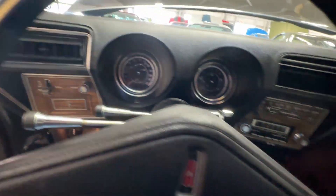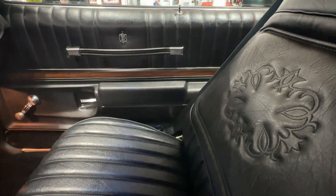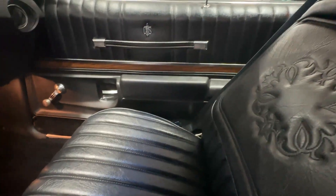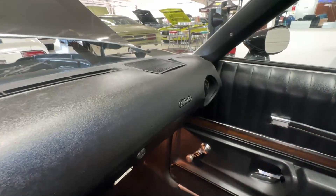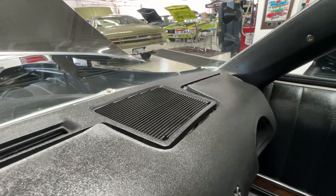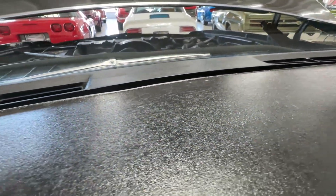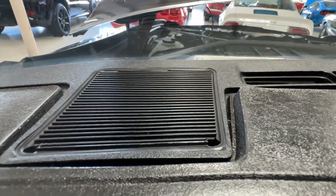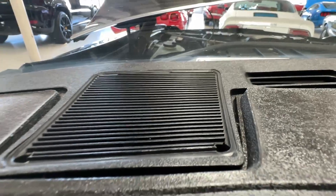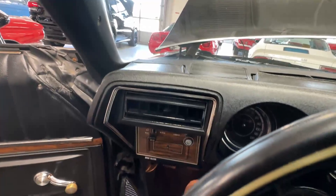These seats are super comfortable — you really have to come sit in it to appreciate how nice they are. The dash looks completely original. There is a little bit of warping around the speaker area, and that's actually what makes me think it is the original dash — no cracks, just a little warping from time. That's a small demerit, but it's an original dash from 1974.